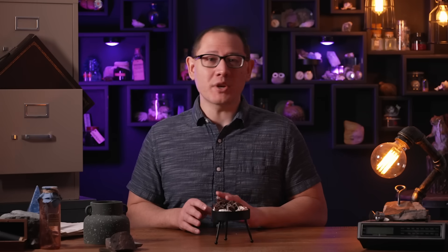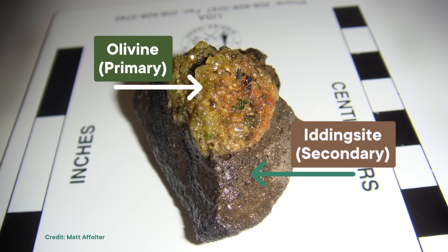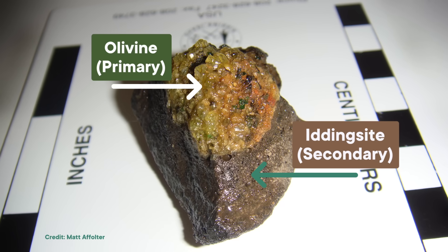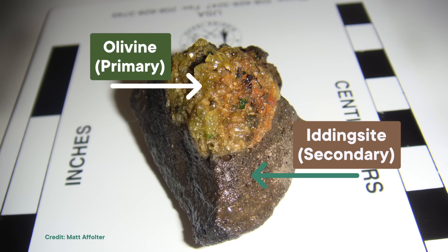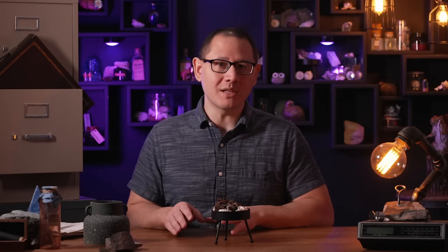It doesn't take a lot of heat or pressure to alter them — just a subtle shift is enough to get the change going. Sometimes the secondary minerals form because elements in that primary material dissolve away, while the insoluble ones stick around. Water, oxygen, and other compounds combine with what's left behind to create a new mineral with a brand new chemical formula. All of this takes place gradually and at temperatures well below the mineral's melting point.